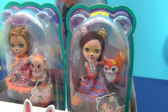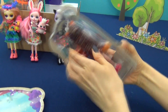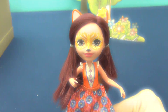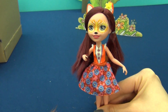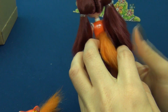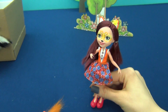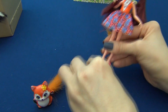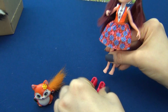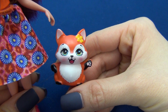Felicity Fox and Flick. Felicity is clever and inquisitive. She loves to travel with her faithful friend Flick. She has a very beautiful tail. Just like all the other girls, she has beautiful shoes and we can remove them. And here is her true friend Flick the Fox.